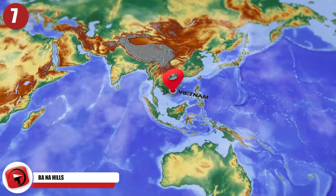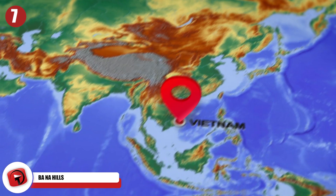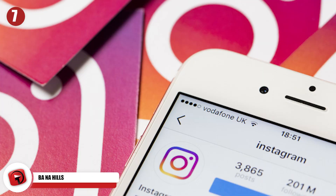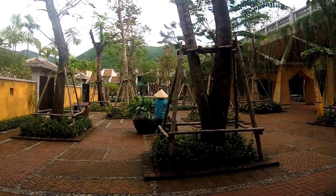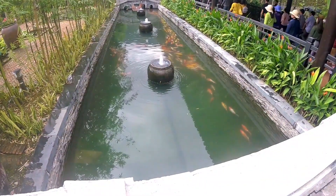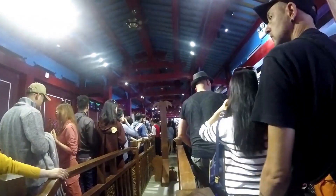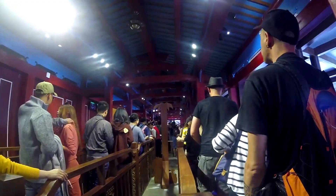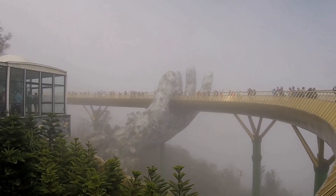Number 7: Ba Na Hills. Ba Na Hills in Vietnam is not only the most desired Instagram location on earth, it's also a shocking feat of engineering. The resort is located 5,000 feet or 1,500 meters above sea level, very close to the central Vietnamese city of Da Nang. This place is a weird mix between a French ski resort and a Buddhist mountain retreat, plus a bit of Disney World. Its most famous attraction is the Golden Bridge, also known as the Hand Bridge — a massive arced bridge that seems to be held in place by two giant stone hands.